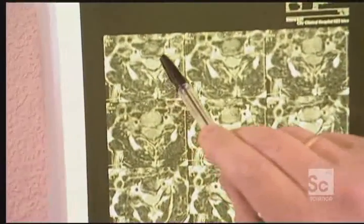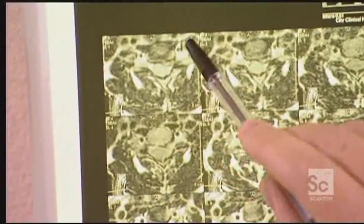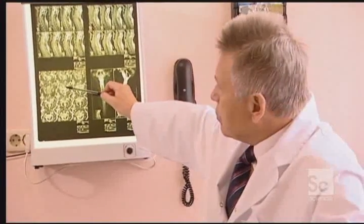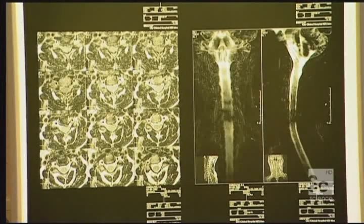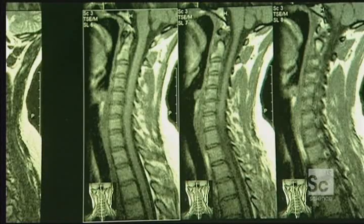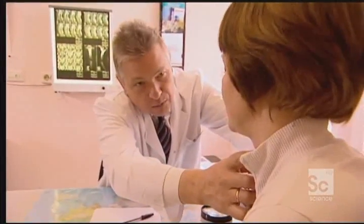Elena has three herniated intervertebral discs in her spine. Her doctor says normal treatment for her would be to fuse the discs together and stabilize the spine with a metal rod. But today, Elena will receive a new laser treatment, giving her more mobility and reducing the need for major surgery.